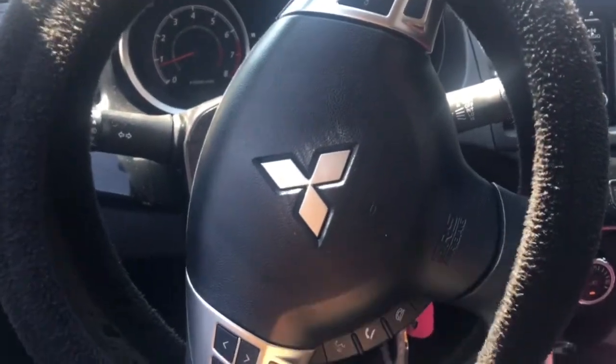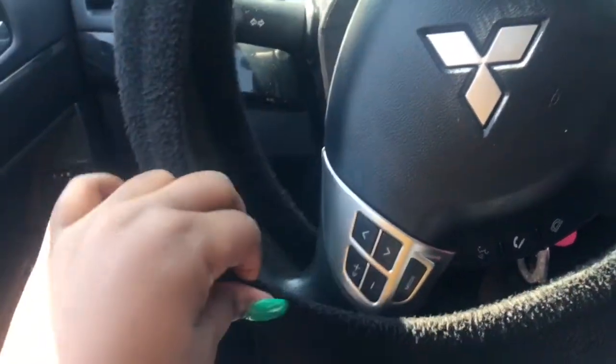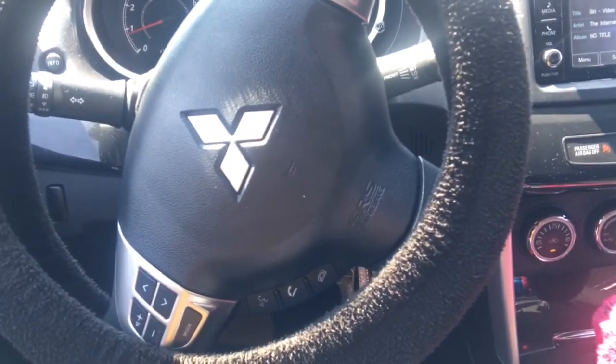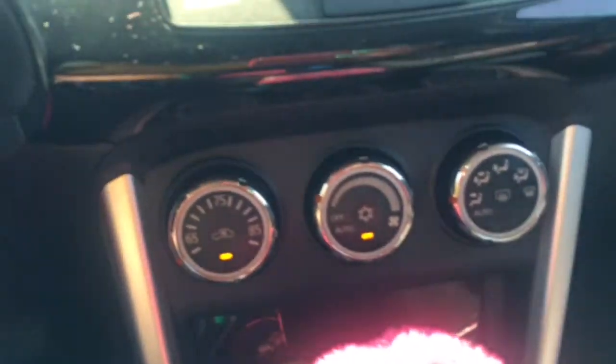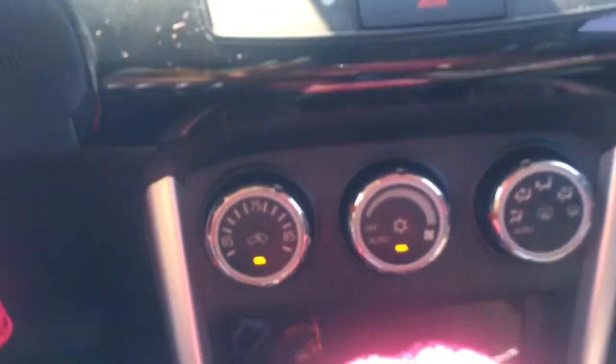The wheel cover is a bit worn but it works. I also ordered these seat covers from Amazon because it gets so hot in here. I had a matching steering wheel cover but it wouldn't fit, so I got these from Amazon. The AC is basically on low so you guys can hear me loud and clear.